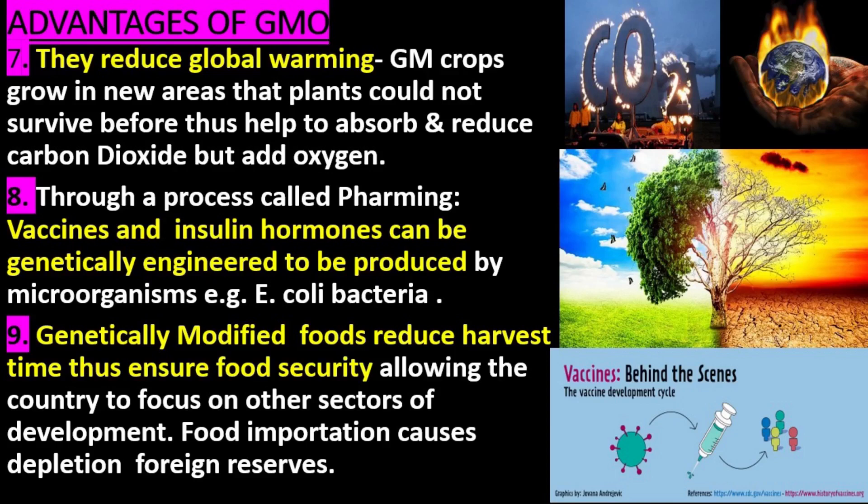8. Through a process called pharming, vaccines and insulin hormones can be genetically engineered to be produced by E. coli bacteria. 9. GM foods reduce harvest time, thus ensuring food security and allowing the country to focus on other sectors of development. Food importation causes depletion of foreign reserves.